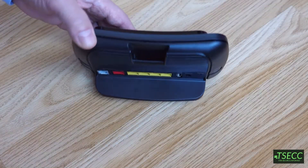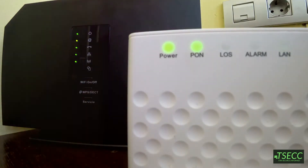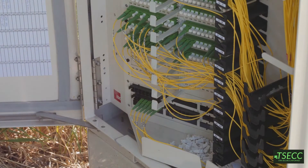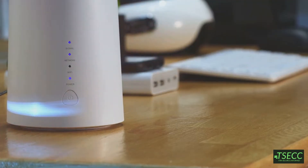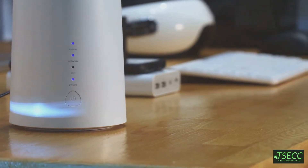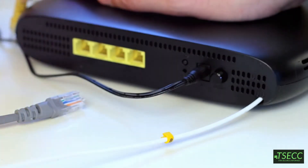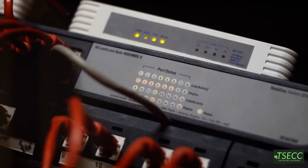Now you might be thinking: I have one device that's called a modem and a router — what's that about? Good question. Many ISPs now give out combo devices that include both the modem and router in one box. These combos are convenient, but they're not always as powerful as standalone devices. With a combo, you might have less control over your network setup, and if one part fails, the whole device can be affected.